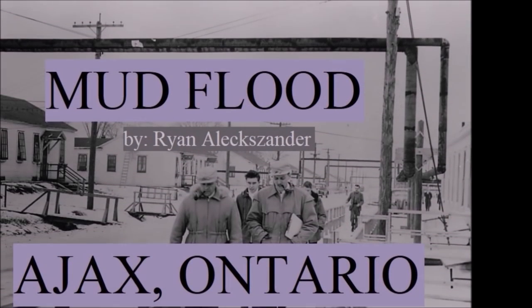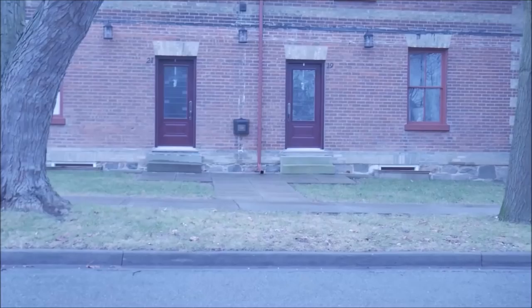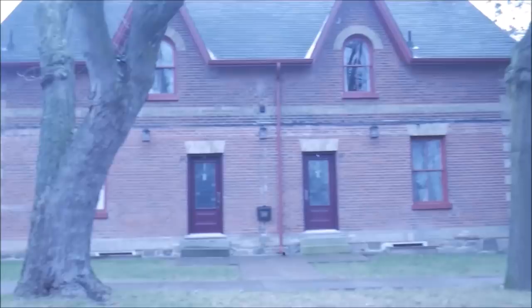Hey everybody, my first mudflood video here. This is Ajax, Ontario, and this was recorded Christmas Eve 2018. I wasn't really planning on making a mudflood video but I was home for the holidays, driving around Ajax, and I thought I'd go to what I thought was the oldest part of Ajax, which is known as Pickering Village or Old Pickering.